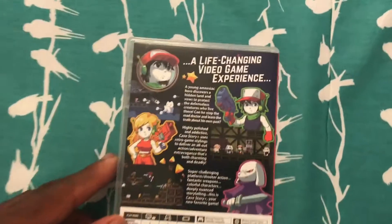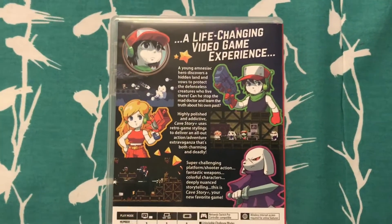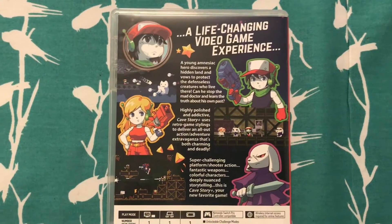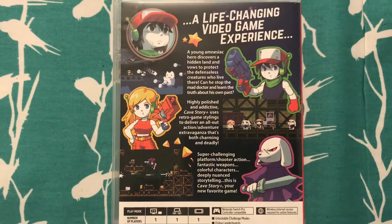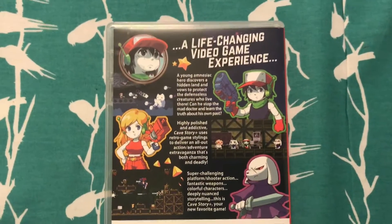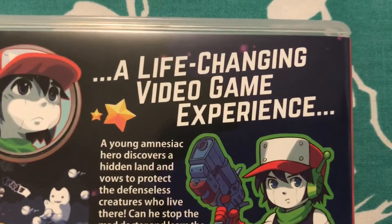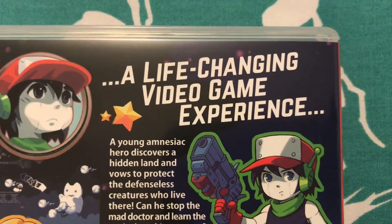So I was like, why not? In Canada here, at EB Games, it's $39.99, so it's $40. To me, that's not that bad, considering all the other games here in Canada are $80, right? And this is a life-changing video game experience.